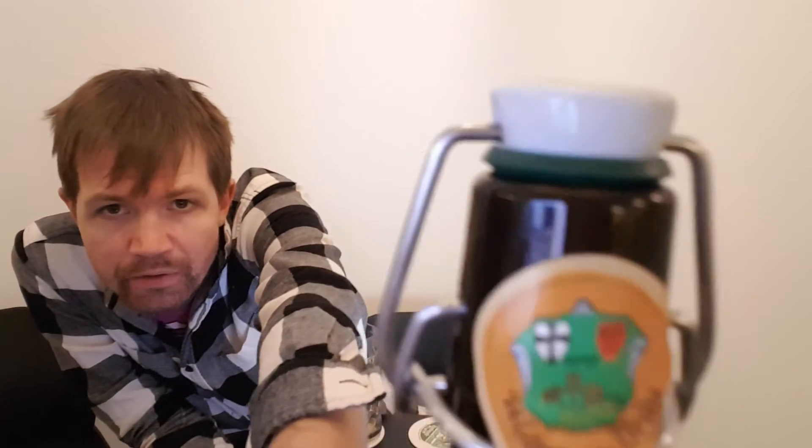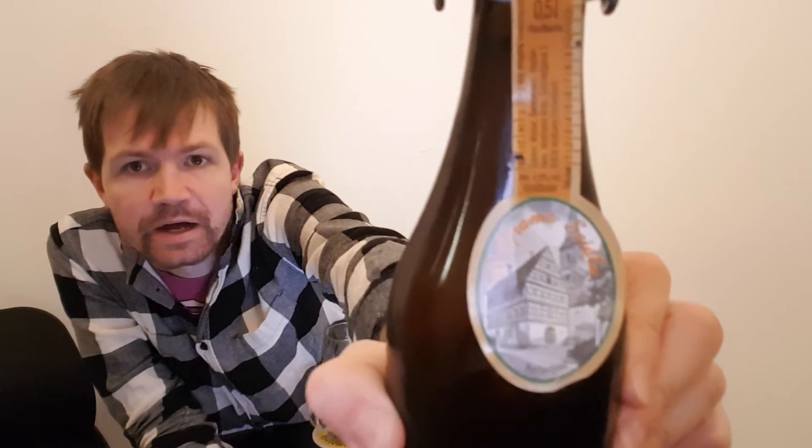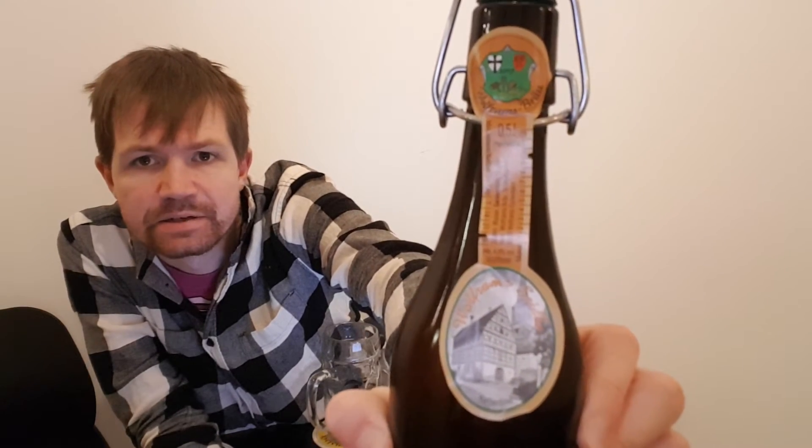We can have a closer look at it right here. Here's the logo Wolframsbräu. This is quite a new brewery from 2017, but a very traditional one, doing it in a very old style way. Here's the main label — Wolframsseidla, as it's called. This Kellerbier. A really nice label and really nice brewery.